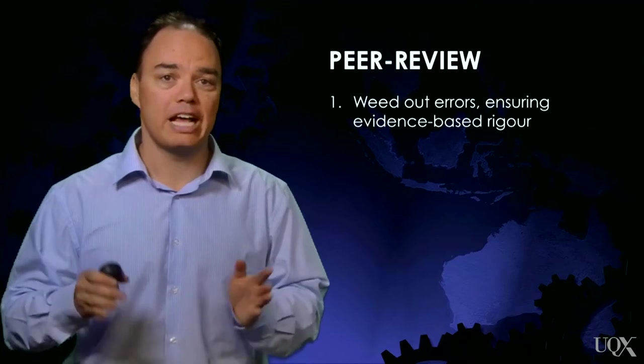Once a scientist has analysed the data and developed a hypothesis, whether it be using the inductive or the deductive method, the job isn't done yet. Before research can get published in a scientific journal, it gets scrutinised by other scientific experts. This process is known as peer review.